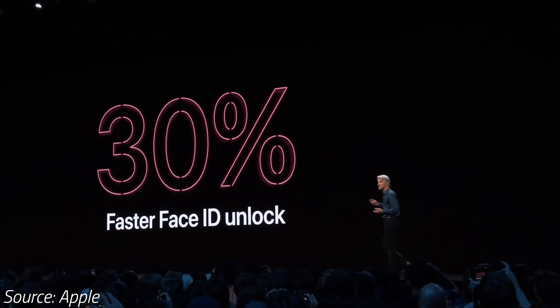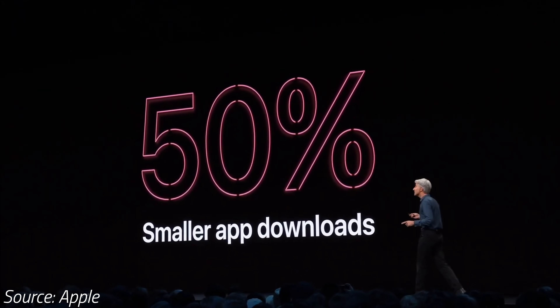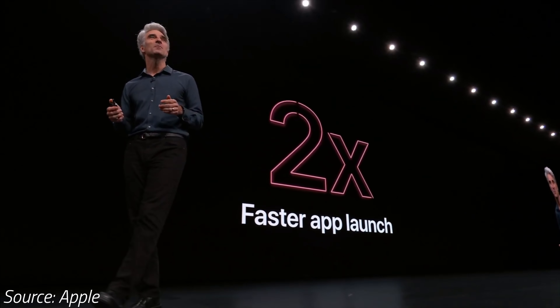Face ID on the iPad Pro will unlock up to 30% faster, and apps will be smaller in size so they'll download faster and launch up to 2 times faster than before.